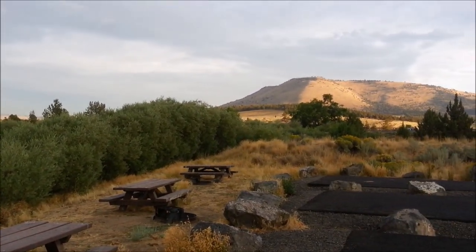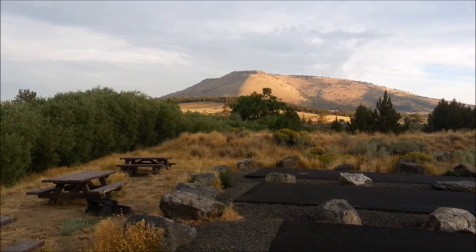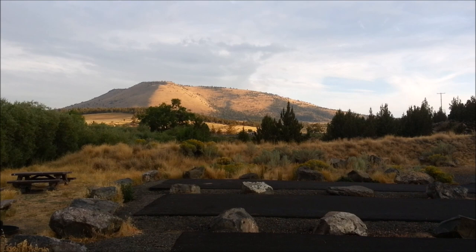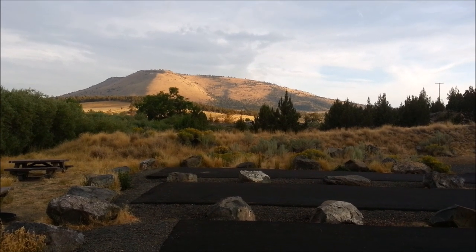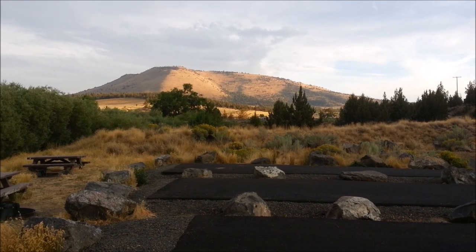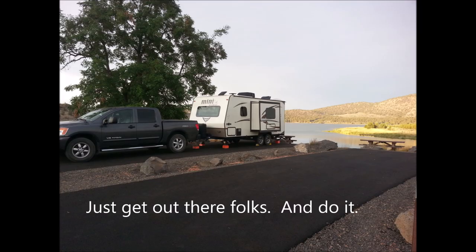From here we'll be heading north tomorrow, and it is shaping up to be a very nice day — no wind. Thank you so much, Mother Nature. Talk to you later. Nice campground. Thank you.